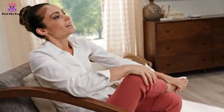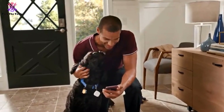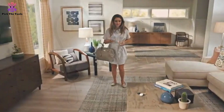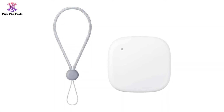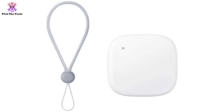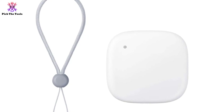Kids can press the power button twice to send their current location through the app when they want you to pick them up. If they're in a difficult situation, they can send an SOS. The battery offers 7 days of battery life on a single charge. It's IP68 water-resistant and protects against splashes, spills, and accidental weather conditions.